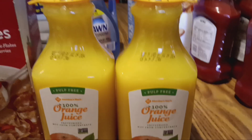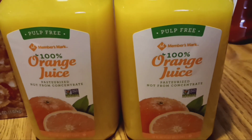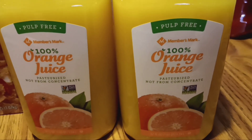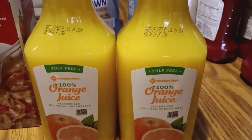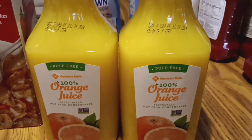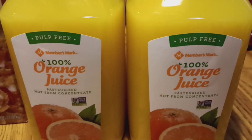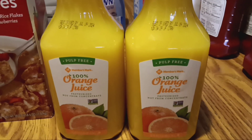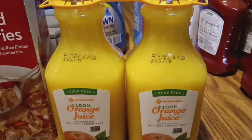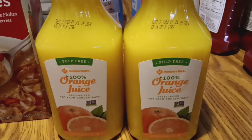I used to be a loyal Minute Maid shopper, but I started buying the Members Mark brand orange juice in a two-pack because it's more economical. I watch prices — if I'm at Walmart I'll get Minute Maid, but if I'm at Sam's Club I'll pick up these double orange juices. I try to keep this on hand at all times for our vitamin C, and water it down if you give it to children.